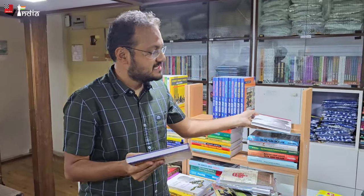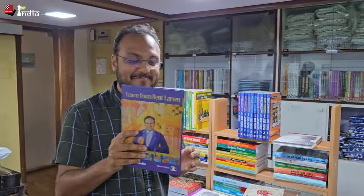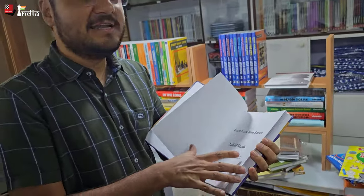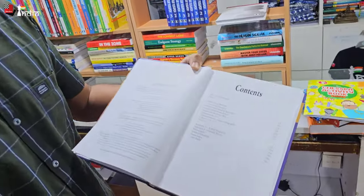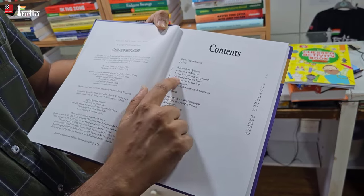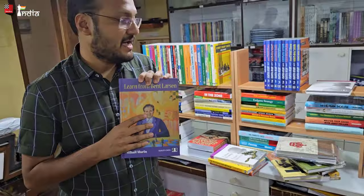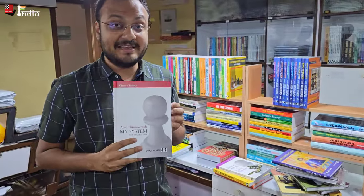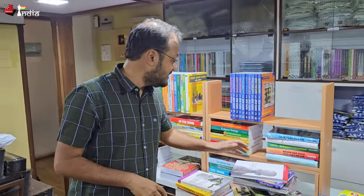Here's one more book we have recently got — 'Learn from Bent Larsen' by Mihail Marin. Larsen is one of the most creative players; if you know the Nimzo-Larsen attack starting with 1.b3, all of this is by Larsen. The book covers: a boundless optimist, initiative and accuracy, Larsen's hypermodern approach, advancing the rook pawns, and endgames the Larsen way. Very nice book by Mihail Marin. We also have 'My System' by Nimzowitsch — we had it in paperback but now we also have it in hardcover.